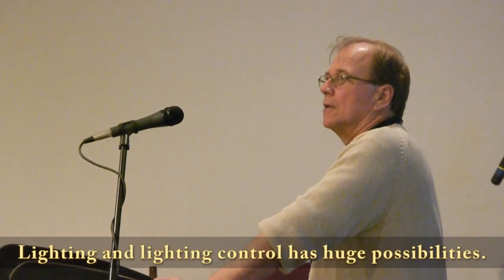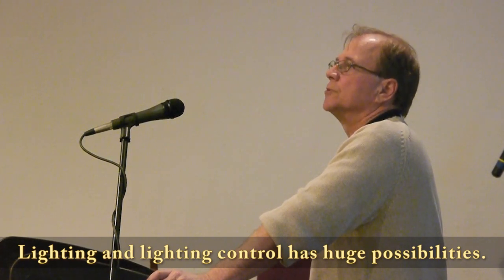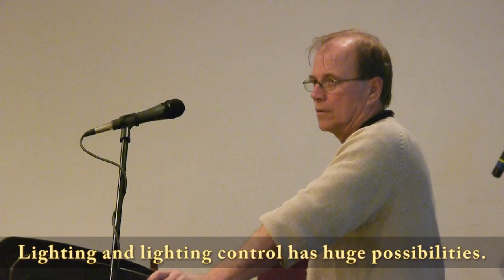What are some of the things that have significance to the building and have a short ROI? Lighting. Lighting control. Big time. I think there are a lot of possibilities there. You need to do that in conjunction with changing your philosophy of overall lighting.